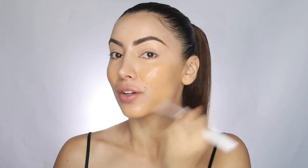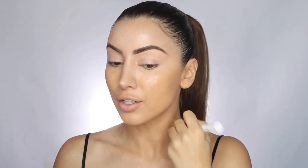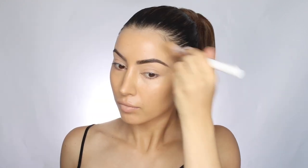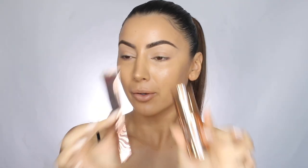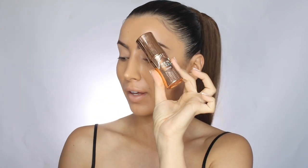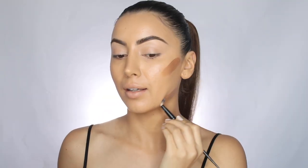A little bit of this foundation goes such a long way. I'm really loving this brush — it's different to anything I've ever used but it puts foundation on with a really nice finish and no streaks. For contour, I'm mixing together the Charlotte Tilbury Contour Wand and the Benefit Liquid Bronzer, adding all of my contour at once and blending it with my concealer.